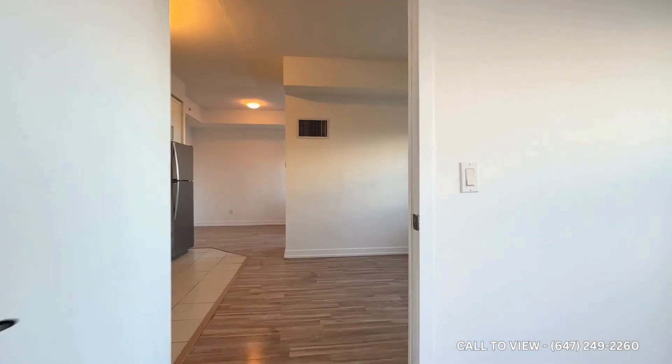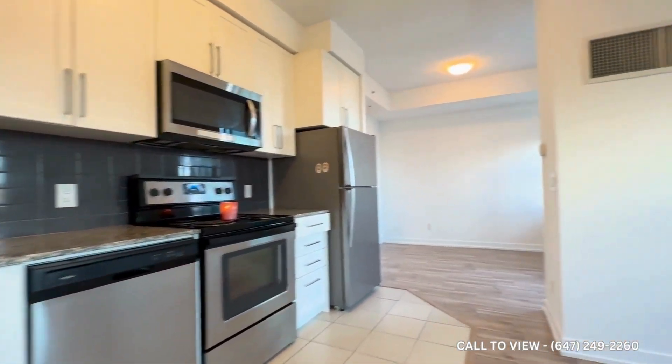If you're interested in booking a showing, please contact us at Keterra Property Management. We'd be more than happy to show you this beautiful condo. Thank you very much.